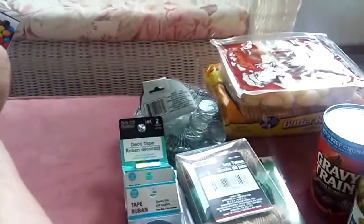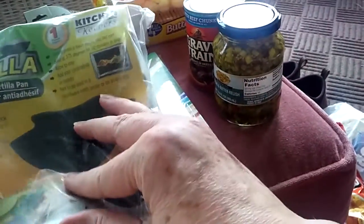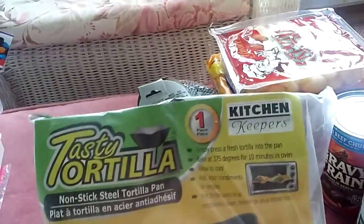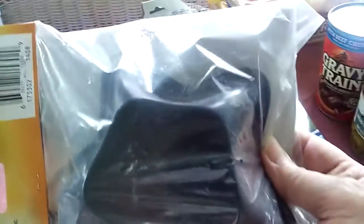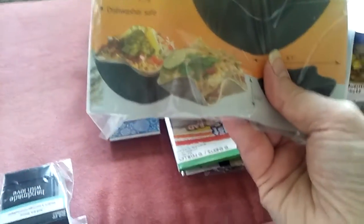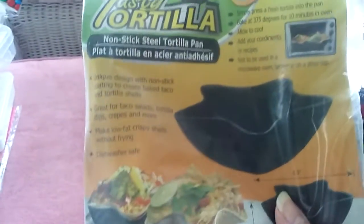This is a non-stick steel tortilla pan — I thought there were two in the package but it may be just one. I got several of these to put on my eBay store and they sold before. You can bake them at 375 for 10 minutes in the oven, allow to cool, and put in your taco salad or whatever you want. Good deal.